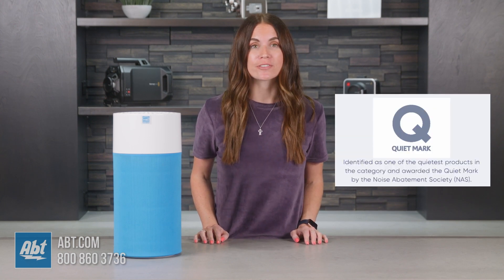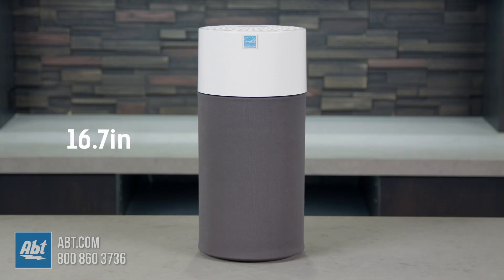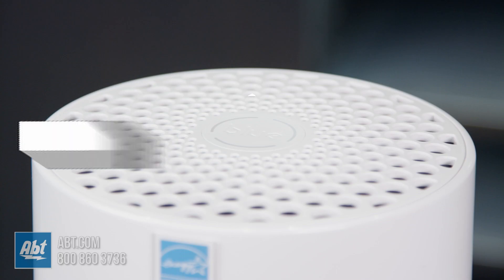The BluePure 411 is a top-rated air purifier for lowest sound output and is Energy Star rated for best-in-class energy performance. It comes with a one-year warranty, but if you simply register your unit, that gets extended to two years free of charge. It stands at 16.7 inches tall, 8 inches wide, and 8 inches deep, so it'll fit in your living room, bedroom, office — just about anywhere you want it.